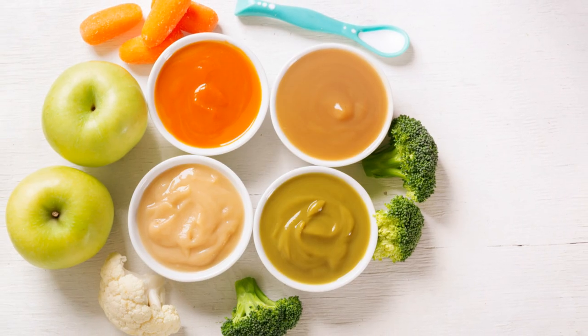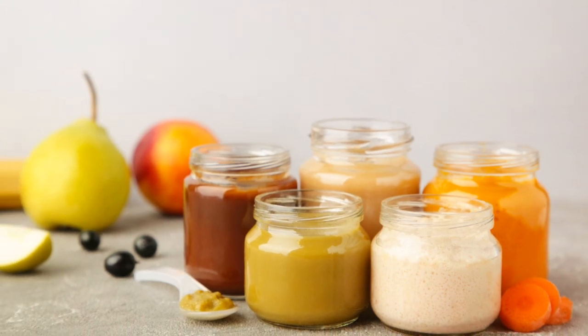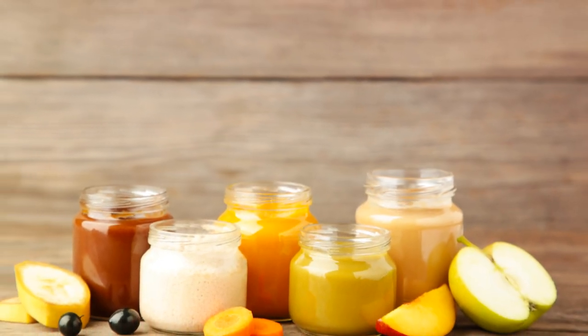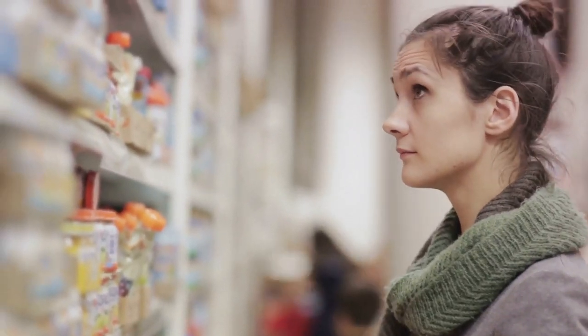But what about taste, you ask? Well, baby food has come a long way from the bland mush of yesteryears. You've got a plethora of flavors to choose from, from sweet fruits to savory vegetables. It's like a gourmet meal in a tiny, easy-to-open jar. So, in the epic battle of baby food versus gamer snacks, who emerges victorious?